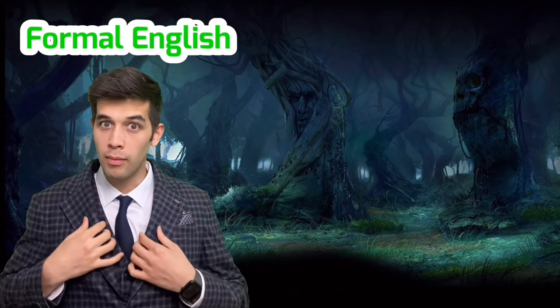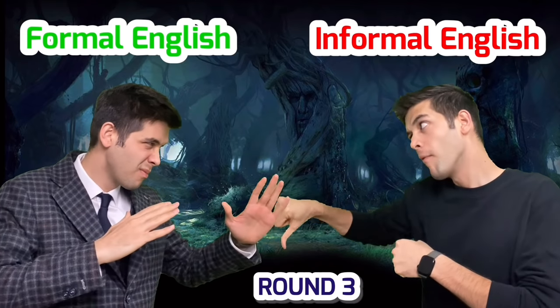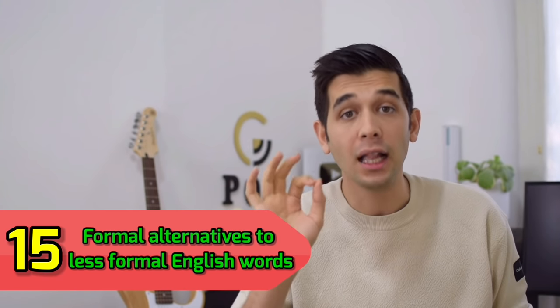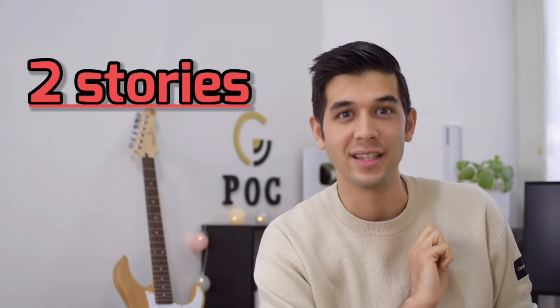Formal English versus Informal English. Hello! My name is Matty from Piece of Cake English. And in this lesson, we are going to learn 15 formal alternatives to less formal English words, and we are going to do this through two stories. Are you ready? Let's start with the first story.